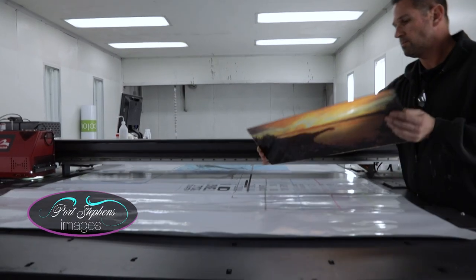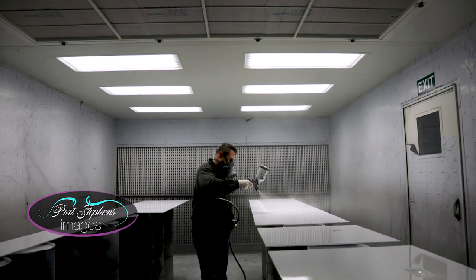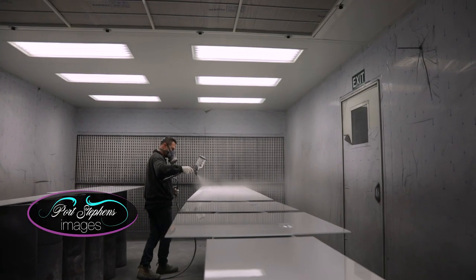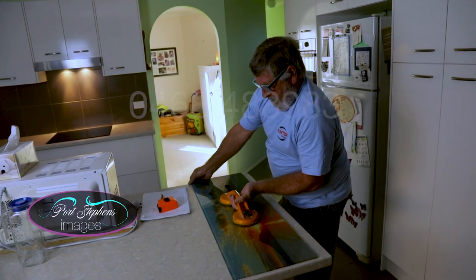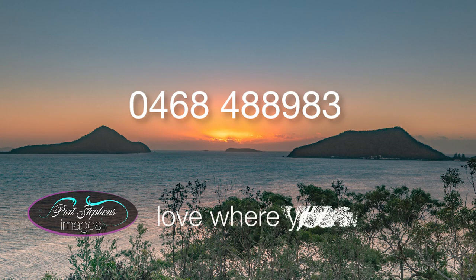And unlike tiles, there is no grout to contend with, making cleaning a breeze. A final protective coating is then sprayed onto the Splash Pack prior to installation. Call us today for a no-obligation quote. Port Stephens Images — Love where you live.